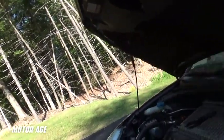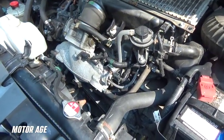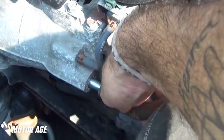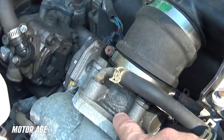I'm under the hood now, and what I'm going to do is remove a vacuum hose. This vacuum hose is going to allow unmetered air into the engine on the engine side of the throttle blade.